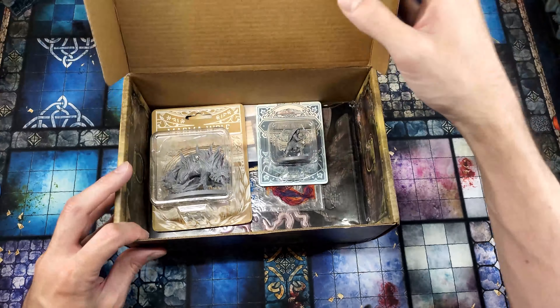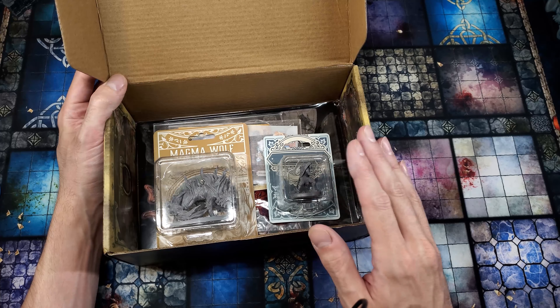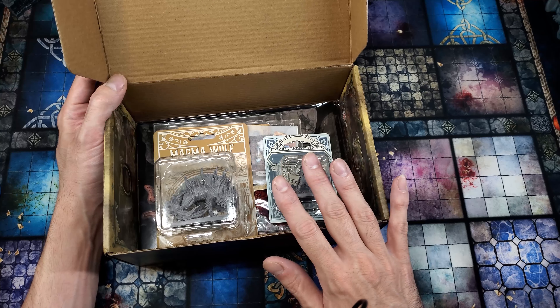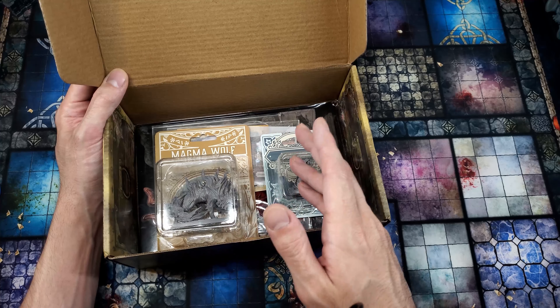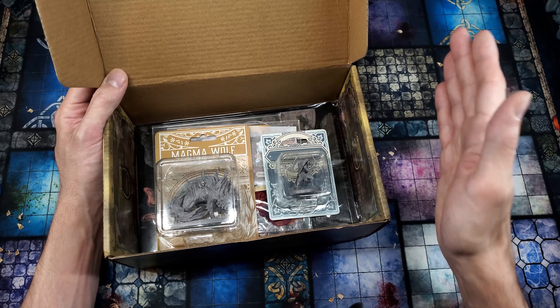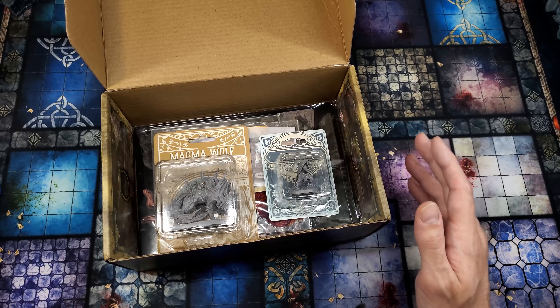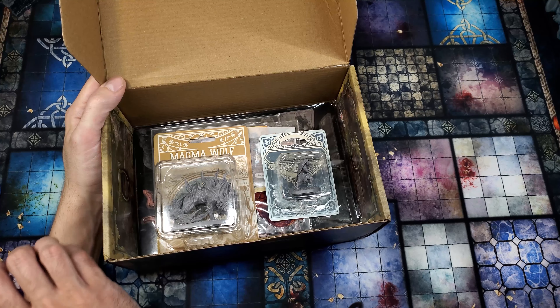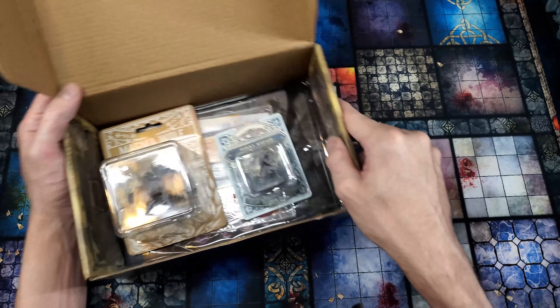I don't know if I received this adventure because this one in particular is supposed to be sent for the second month every single time — so like if you subscribe in November, you'd get the adventure we unboxed last time, and this would be the one you get in December. Or if the 13-part campaign is basically built to be played in any order and you can subscribe and get whatever box is for that month. If you know, let me know in the comments below.